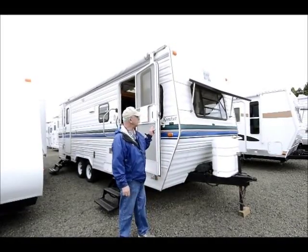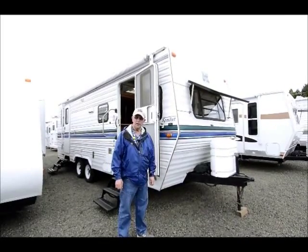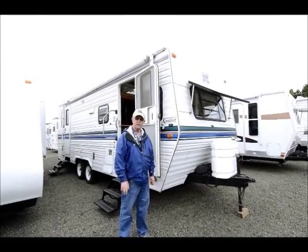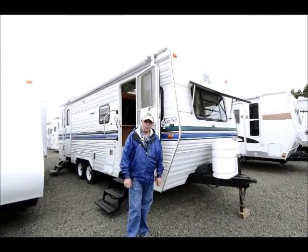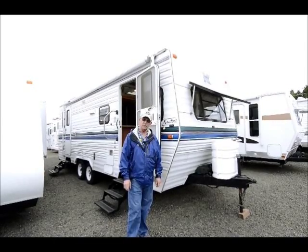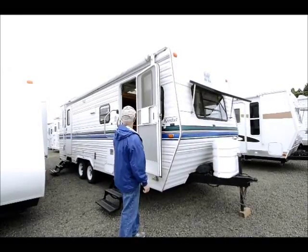Today I'm here with an older but a really nice little floor plan. It's a 1998 Comfort 24. One thing I like about the Comfort is it's an Oregon manufacturer. They used to be made in Milwaukee and since they moved to a newer facility in Clackamas, Oregon, this unit here has the two doors.